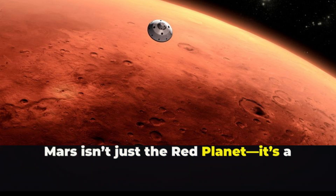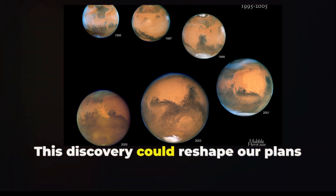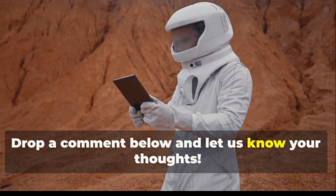So Mars isn't just the red planet. It's a planet with hues of blue, hinting at its dynamic and complex history. This discovery could reshape our plans for future Mars exploration. What do you think about Mars being blue? Drop a comment below and let us know your thoughts.